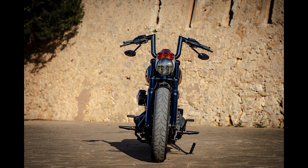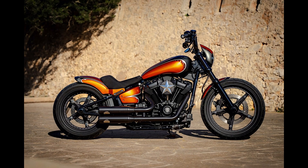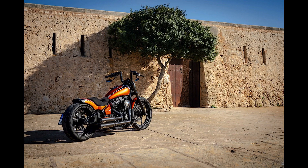Many custom workshops exist that specialize in creating new designs and forms for the Street Bob, but few are as skilled as the German team behind Thunderbike. They have released a great deal of bobbers throughout their more than 30 years on the market, and a substantial percentage of them are based on this specific model.